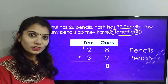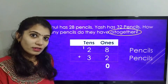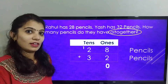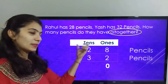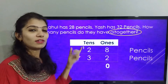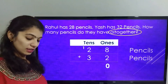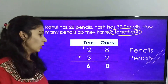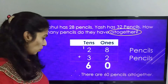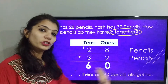If you want to learn more about the carryover method, please click on the eye icon listed above on your screen. Now let's solve the 10's place. The number in the 10's place is 2 plus 1 is 3, and 3 plus 3 is 6. So the final answer is 60. Therefore, there are 60 pencils all together.